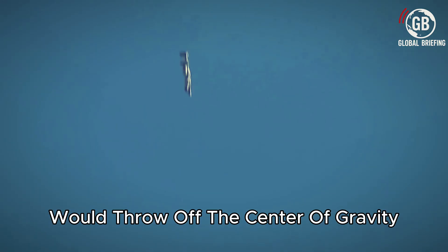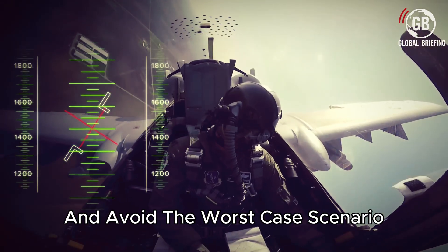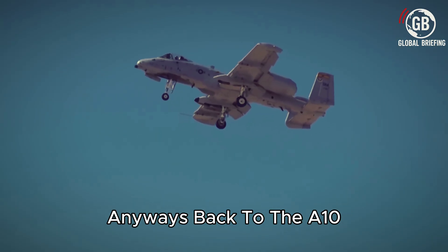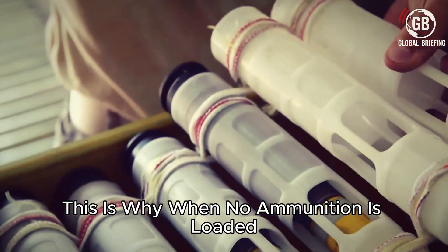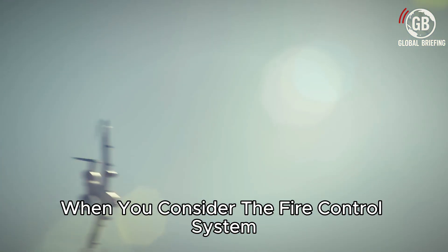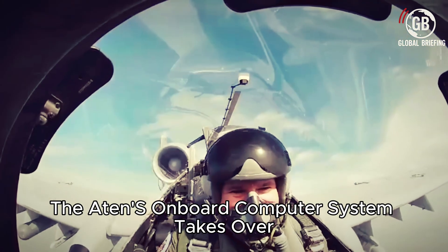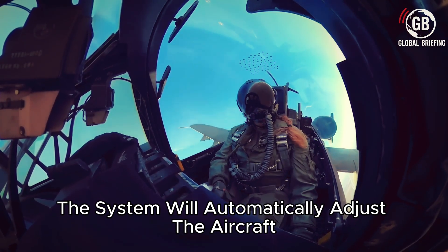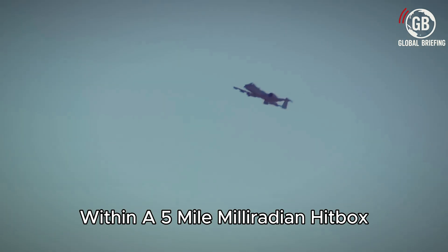Ejecting all of these shells would blow off the center of gravity and make the plane tip over. Maintaining balance is so critical in the A-10 that when no ammunition is loaded, steel ballasts are installed inside the nose of the aircraft to keep the plane balanced while in flight. This is doubly important when you consider the fire control system that takes over when the pilot squeezes the trigger. Once the pilot locks in on a target, the A-10's onboard computer system takes over, automatically adjusting the aircraft for pitch, roll, and yaw to keep the Avenger steady within a five-milliradian hitbox.